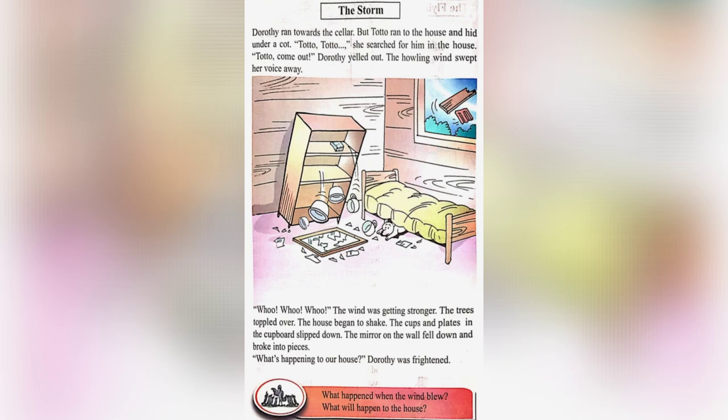The wind was getting stronger. The trees toppled over and the house began to shake. The cups and plates in the cupboard slipped down. The mirror on the wall fell down and broke into pieces. Dorothy was frightened.